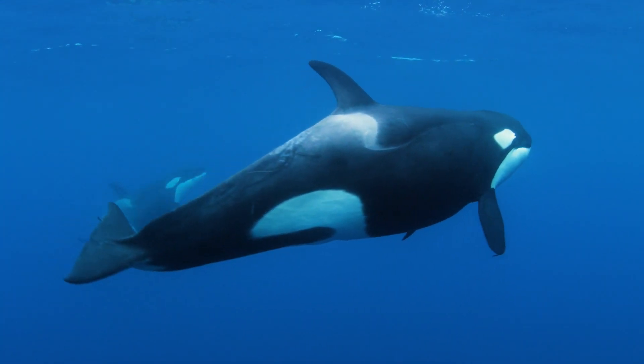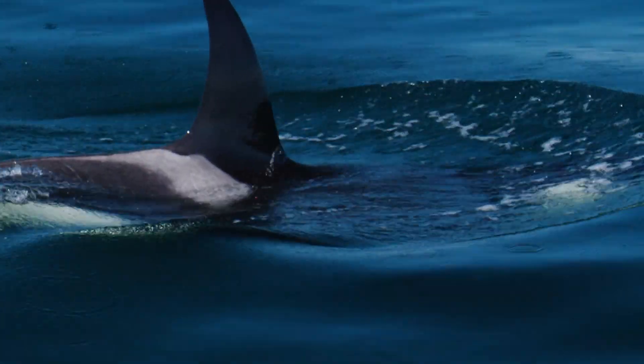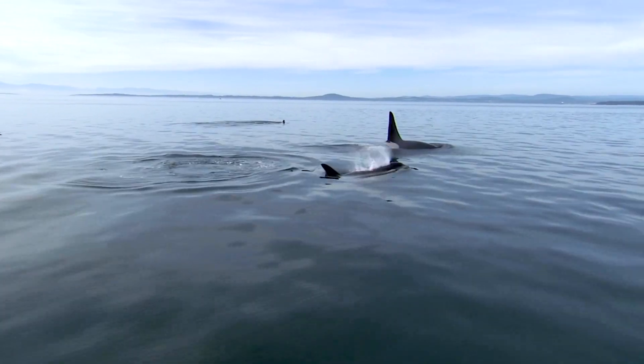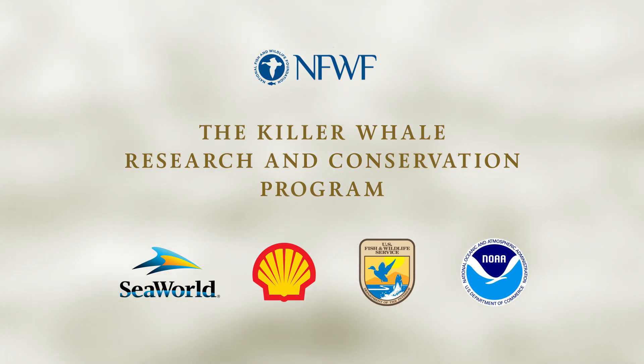Killer whales live all over the world, but in the Pacific Northwest most people are familiar with one distinct population: the southern resident killer whale. These whales are extremely endangered, with their numbers dropping to fewer than 80 individuals. The Killer Whale Research and Conservation Program is a strategic effort to aid in their recovery by focusing on three key areas.